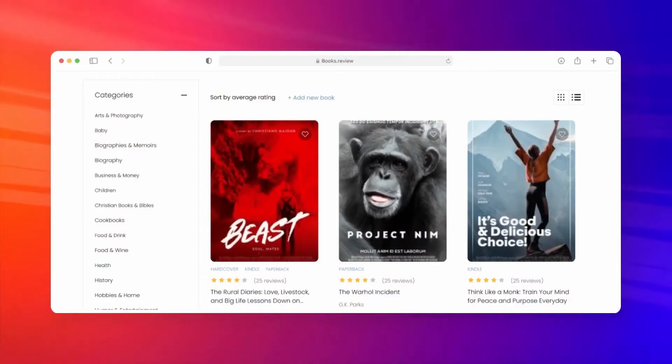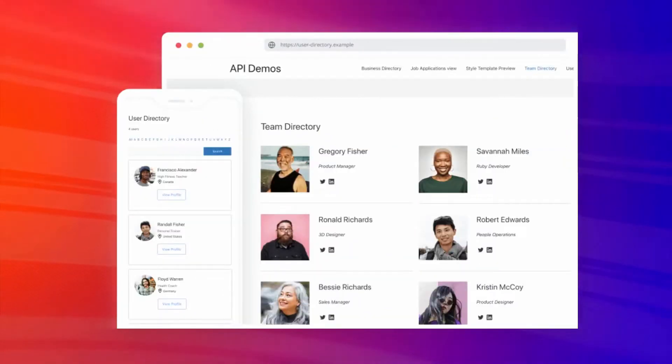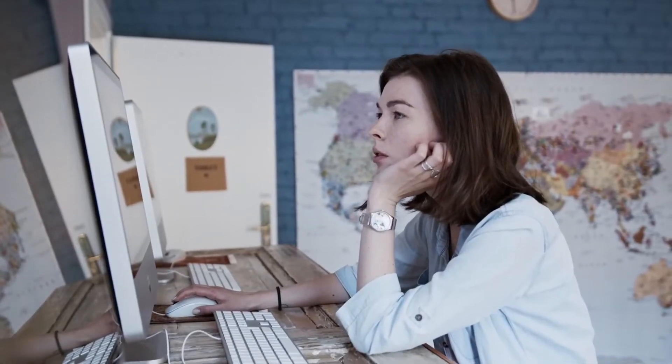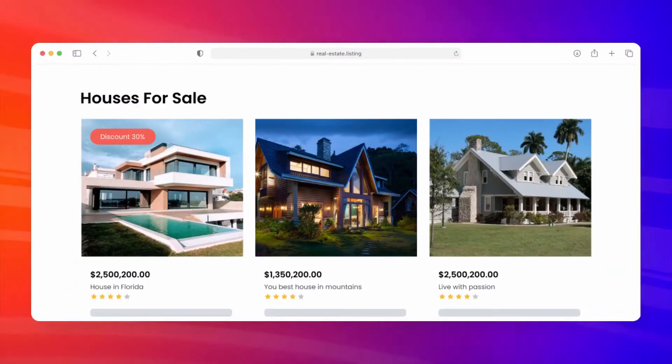The next feature I like the most is the ability to display form data with different views on the front end of your website. There are countless possibilities of what you can do with it. You can create private pages to view form data, or public pages to show the data to your visitors — for example, think of an event calendar or a local business listing website.